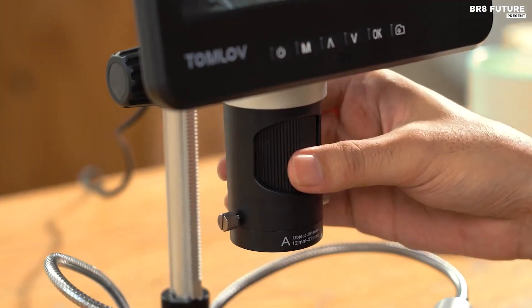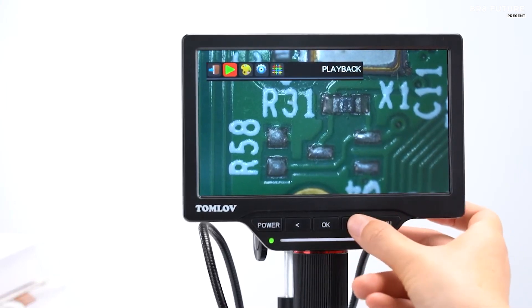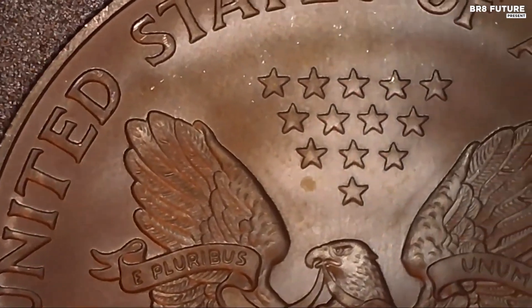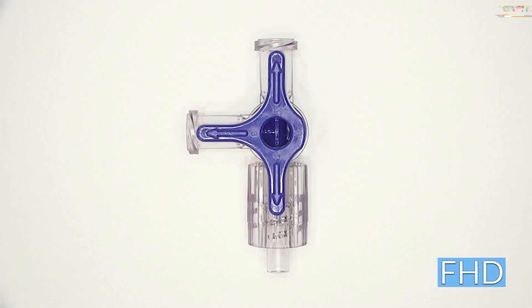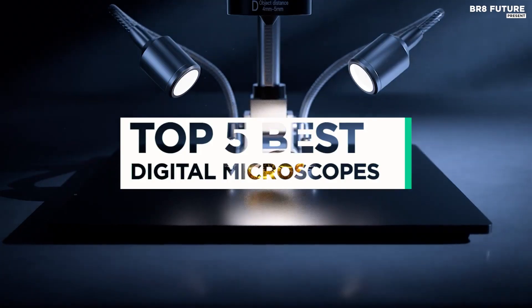Digital microscopes have revolutionized the world of microscopy, making it easier and more convenient for scientists, researchers, and students to observe and study microscopic samples. With advanced technology and high-resolution imaging capabilities, digital microscopes are now the preferred choice for many professionals in a variety of industries. And that's where our guide to the top 5 best digital microscopes you can buy for this year comes in.